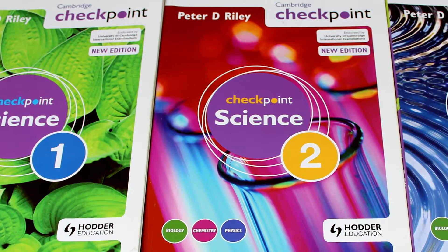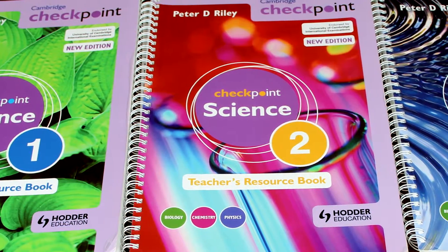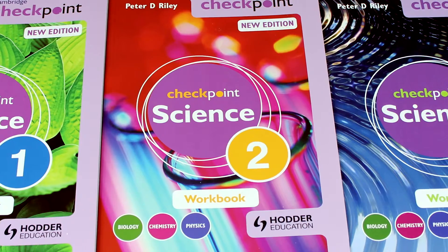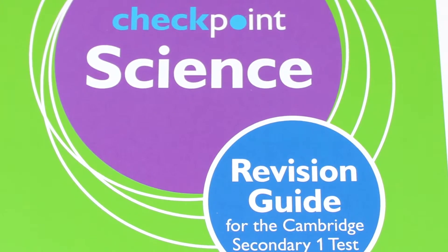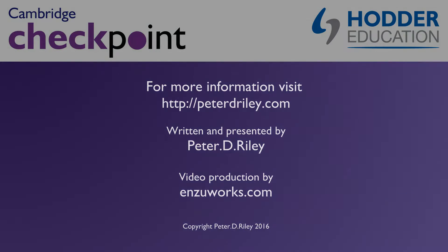Following the international success of the Now series, I was asked to write a series specifically for students taking the Cambridge Secondary One Checkpoint Test in Science. I was encouraged to keep the award-winning format of the Now books and adapted them to meet the demands of the Cambridge Secondary One Science Curriculum Framework.